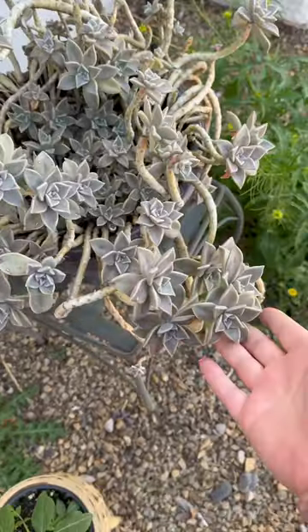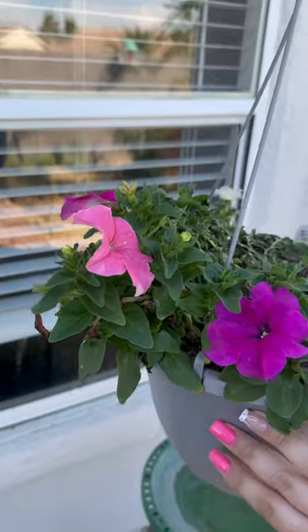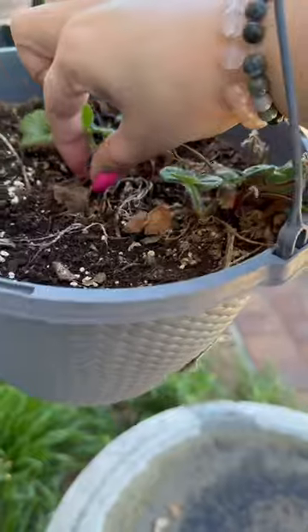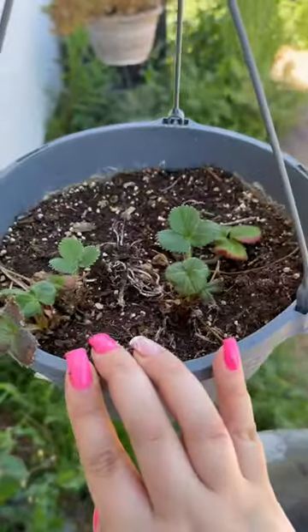We call this one 'little bitties.' It is over 40 years old. Look how beautiful it is. My petunias are coming back to life as well as my strawberries from last year. I did not know that was a thing. Very happy about that. I left it outside all winter and just like that, it's coming back.